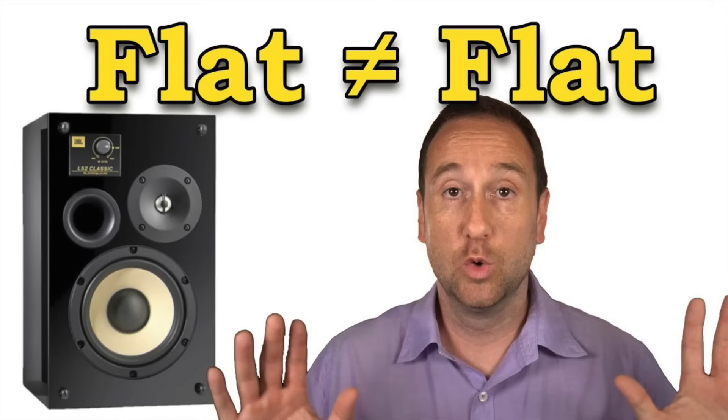What you want is a smooth declining in-room response — flat in-room is a terrible idea, and I have a whole video on why. A lot of manufacturers target flat on-axis without caring about off-axis, and what you wind up with is a declining response in the mid-range that flattens out in the high frequency. That flattened high frequency will sound bright, overbearing, fatiguing, tiring, glaring, harsh — whatever subjective attributes you want to assign to it.